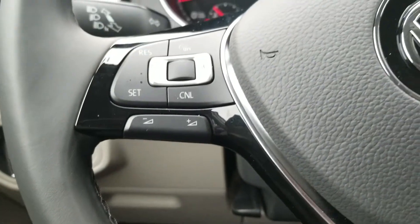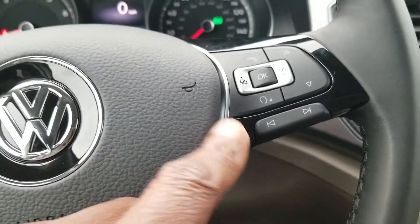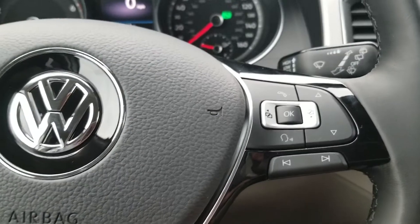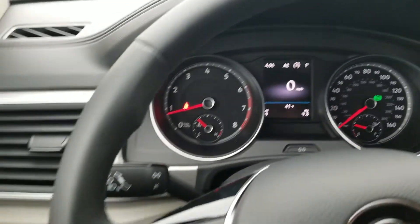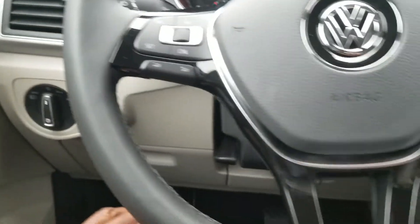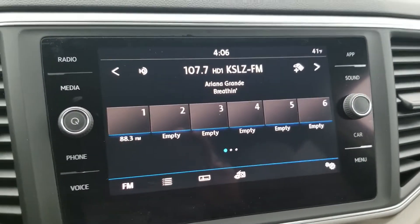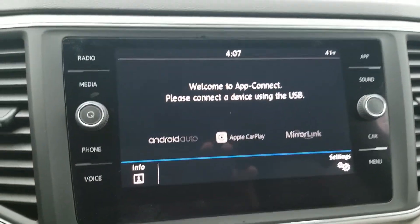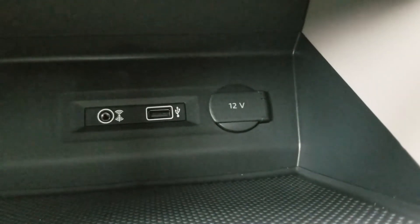Down here you have cruise control settings, and then you also have your volume control. Over on this side you have your Google and Siri functions, along with song skip, and Bluetooth for your phone. Flat bottom leather-wrapped steering wheel — you get a lot of amenities in this car even though it's a turbo. You don't lose a lot of horsepower. You get an AM/FM satellite radio, touchscreen which also comes with app connect, allowing you to do Android Auto, Apple CarPlay, or MirrorLink using that USB port.